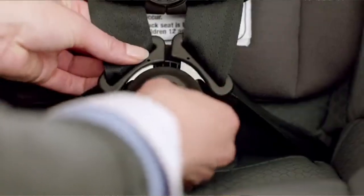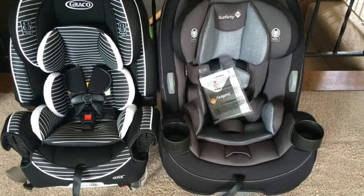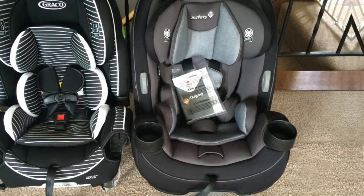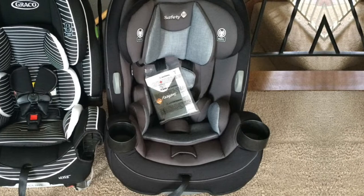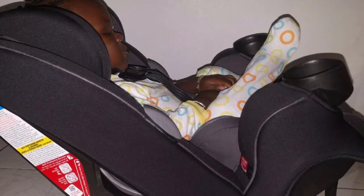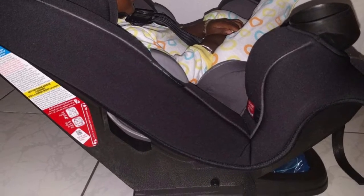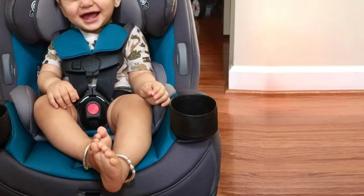The car seat can be used in three stages. It can be used in a rear-facing position when the toddler is anywhere between 5 to 40 pounds. The harness holders always keep the harness in an open position, which helps you in sliding the child in and out of the seat. The quick-fit harness can also be adjusted along with the headrest.